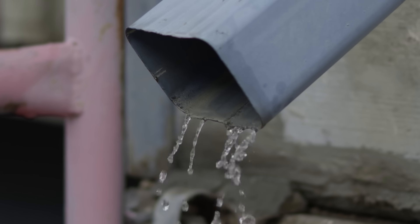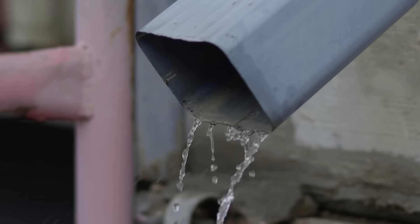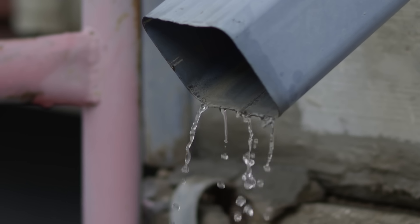Second, roof and gutter checks. The snow is going to be piling on there. Ice. You've got to make sure there's no debris and there's nothing that's going to make the winter weight worse by preventing things from draining.